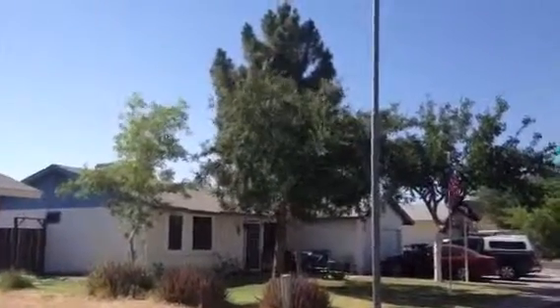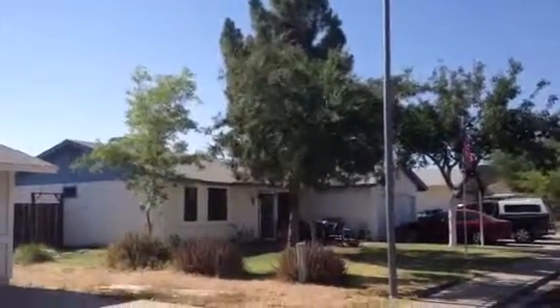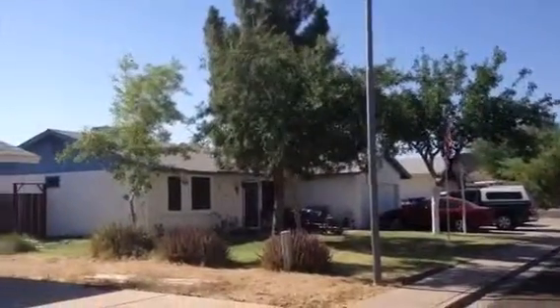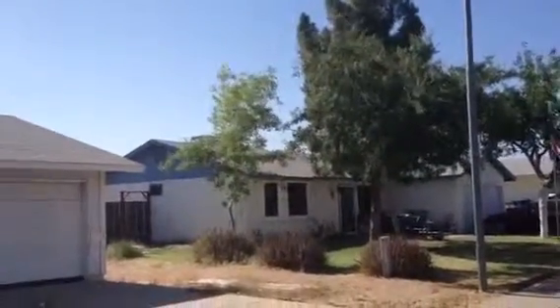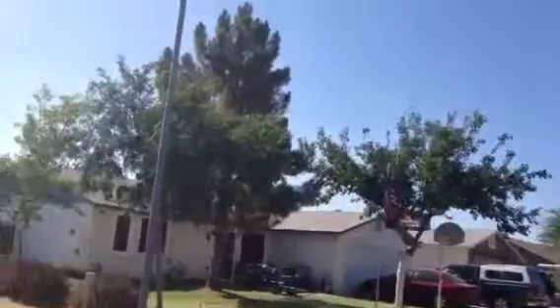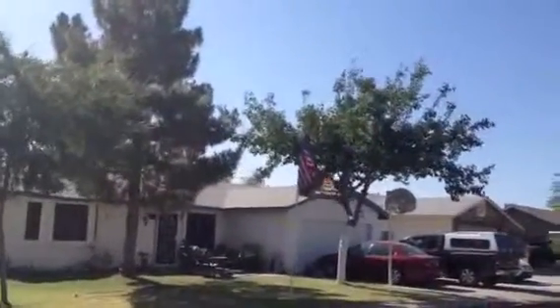The house is definitely lived in. You see swimming suits and stuff drying on the front. The flags are up. There are three cars there. There's a motor home in the back. This place is definitely lived in.